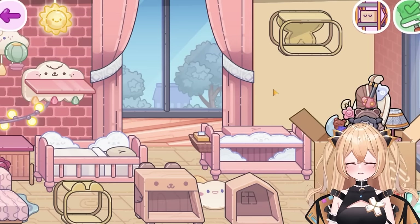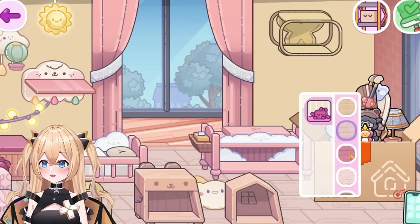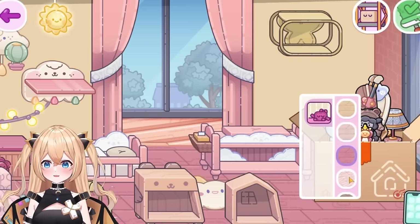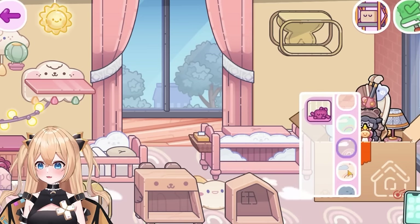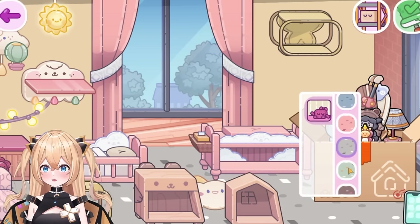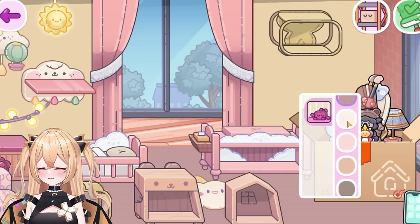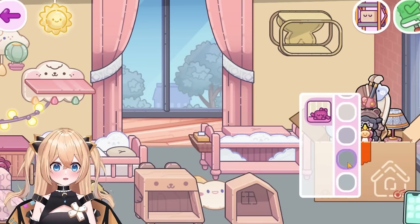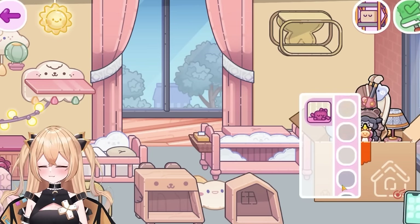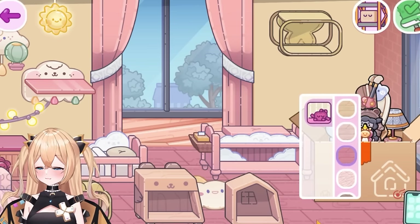First, let me change the color of my wallpaper. If I click on the wall, it can just change colors — this is so awesome! There's yellow, blue, green, so many different colors. I'm gonna go for yellow for a sunny sunflower room vibe. For the flooring, I think I'll pick something like this — there are so many different tiles, brick walls, carpets, and designs to choose from.